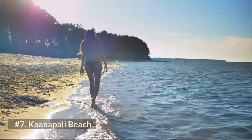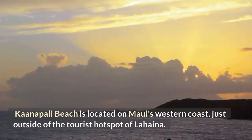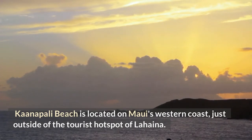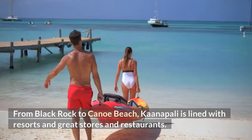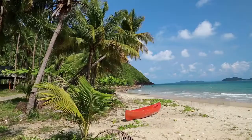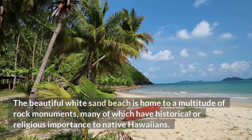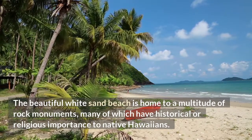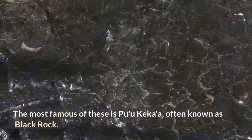Number 7: Kaanapali Beach. Located on Maui's western coast just outside of the tourist hotspot of Lahaina, Kaanapali Beach is lined from Black Rock to Canoe Beach with resorts and great stores and restaurants. The beautiful white sand beach is home to a multitude of rock monuments, many of which have historical or religious importance to native Hawaiians. The most famous of these is Puu Kekaa, often known as Black Rock.